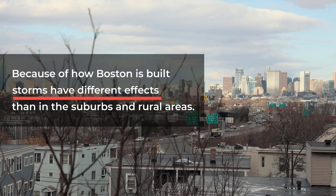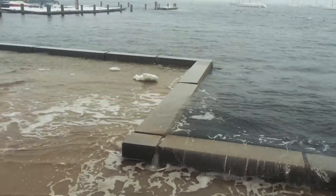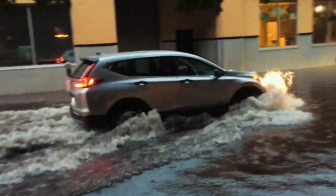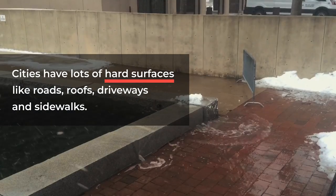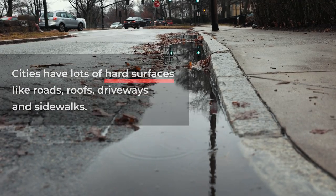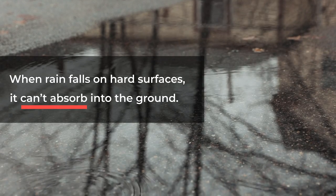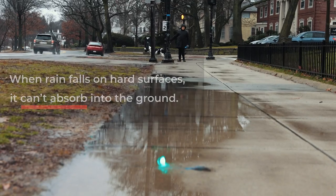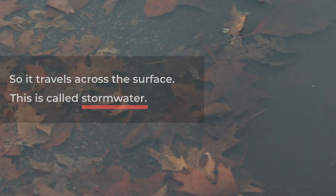Because of how Boston is built, storms have different effects than in the suburbs and rural areas. Cities have lots of hard surfaces, like roads, roofs, driveways, and sidewalks. When rain falls on hard surfaces, it can't absorb into the ground, so it travels across the surface. This is called stormwater.